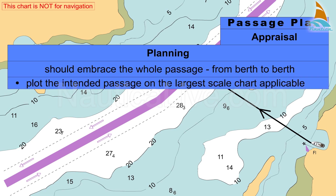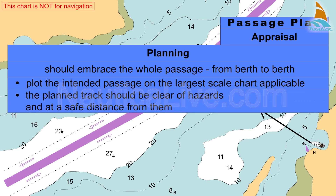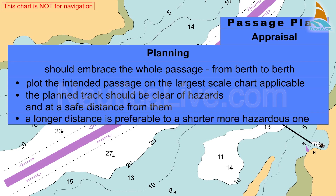Plot the intended passage on the largest scale chart applicable. The planned track should be clear of hazards and at a safe distance from them. A longer distance is preferable to a shorter, more hazardous one.